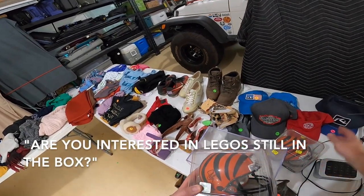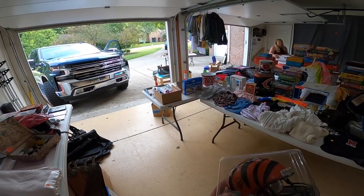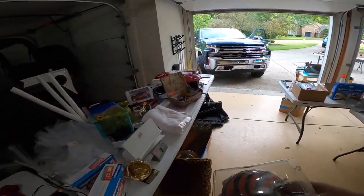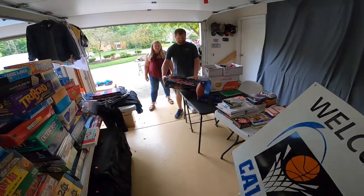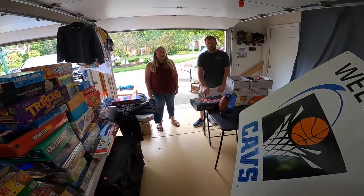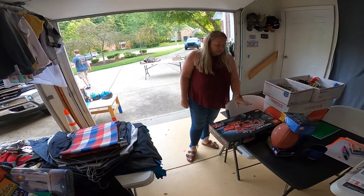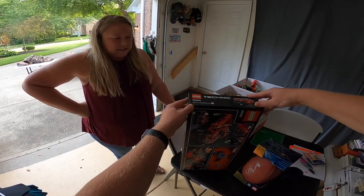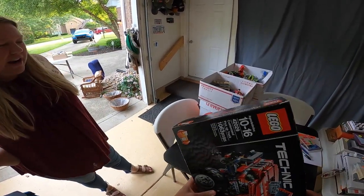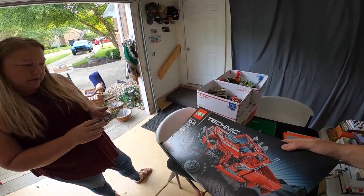Are you interested in Legos that are still in the box, not opened? Yeah, definitely. I have one inside that I was going to sell on eBay because it's older. Will you go get me the Lego box off the dining room table? Where'd your sign come from? It's a friend of mine. I think they were staying at a hotel or something. This is it. I didn't even know where to start with pricing it. I just dragged it inside because I thought maybe I'd sell it on eBay. Think about it, let me know the price.